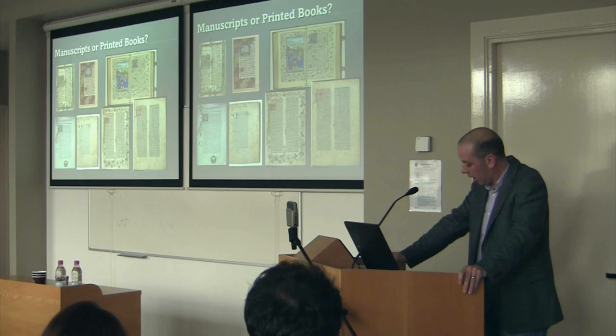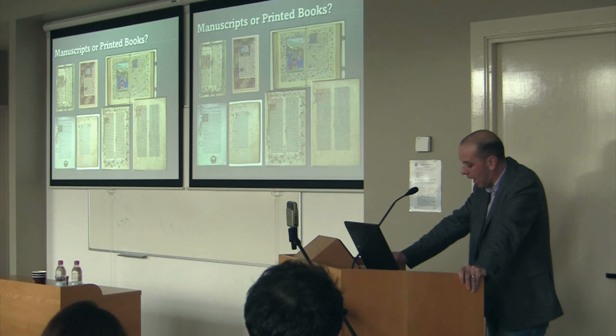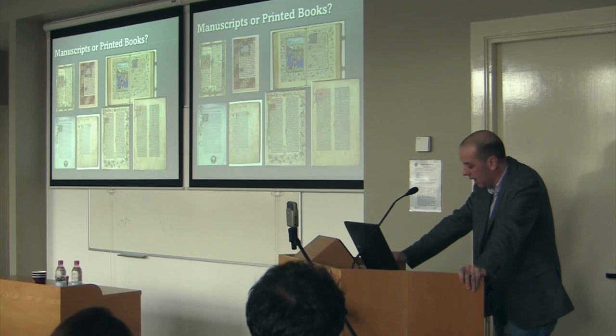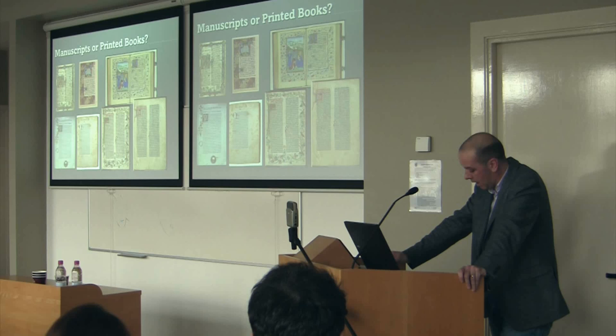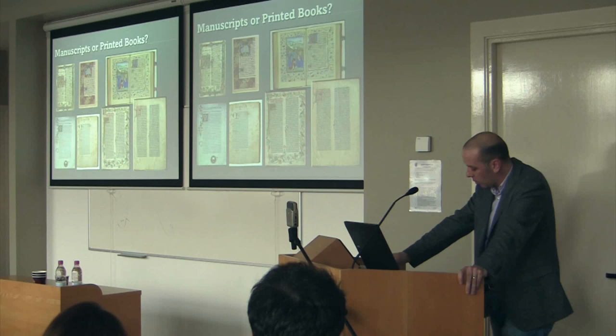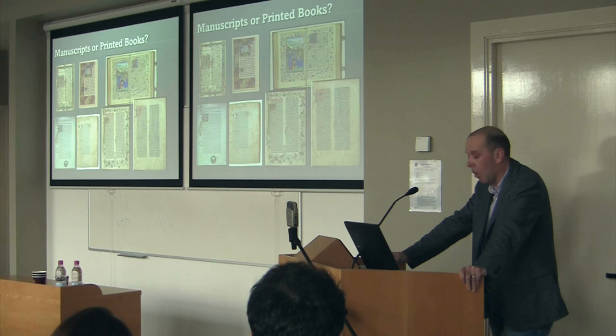One couldn't map out in advance in 1450, when movable type began to be used in the West, what effect the application of print would have. But one could look back from the vantage point of 1520 or 1530 and describe a narrative of how things got to be the way they were. It was a gradual process — a story of entrepreneurship, innovation, and risk. The key point is that the book as we know it today did not emerge fully formed.